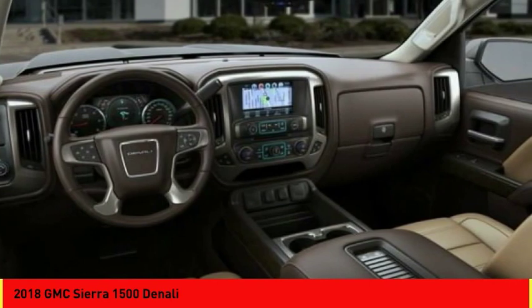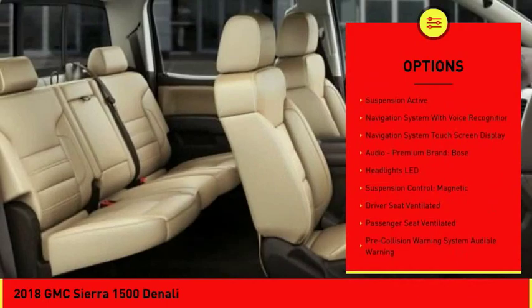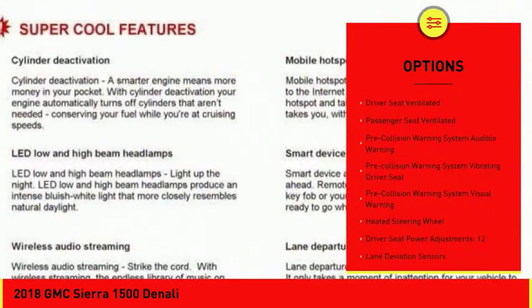Here are some of this vehicle's great options: remote engine start, leather trim seats, autonomous braking, traction control, stability control, power steering, cruise control.